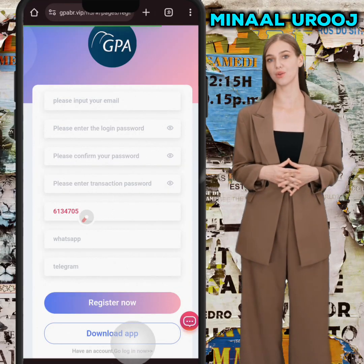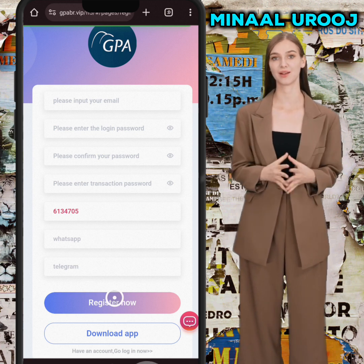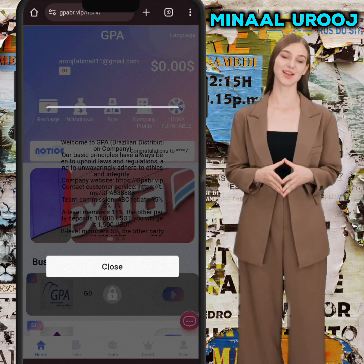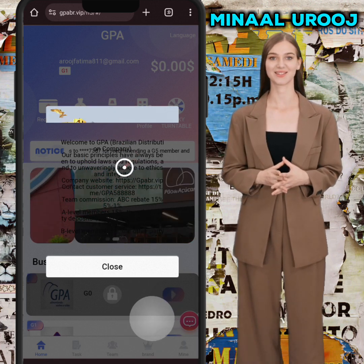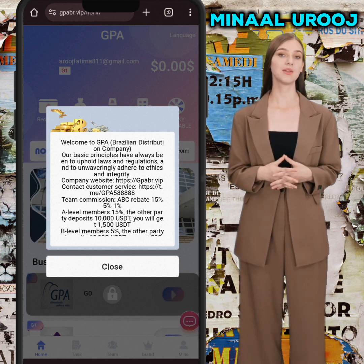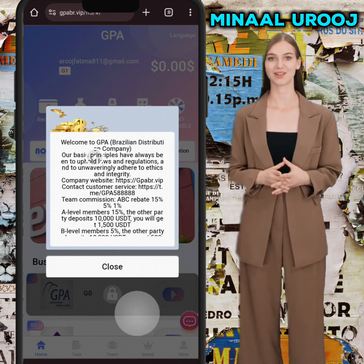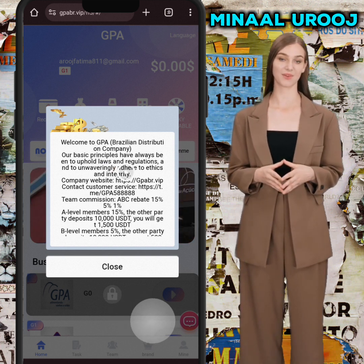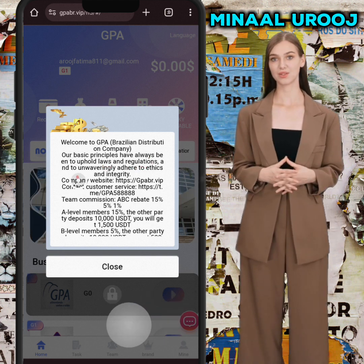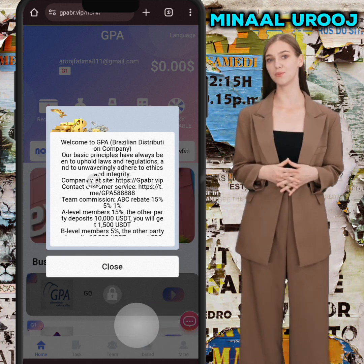Hello guys, in this video I'm going to show you the new UST earning project. Firstly, you need to register your own account — the registration link is mentioned below my video description so you can easily register. Welcome to GPA Brazilian distribution company. Our basic principles have always been to uphold laws and regulations and to adhere to ethics and integrity.